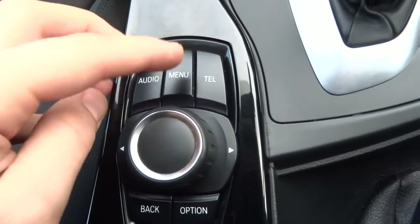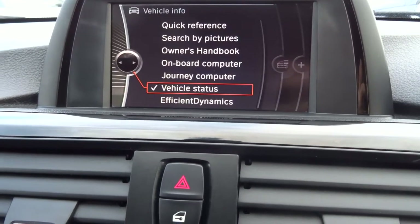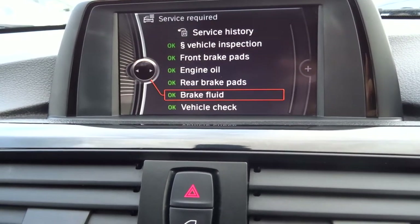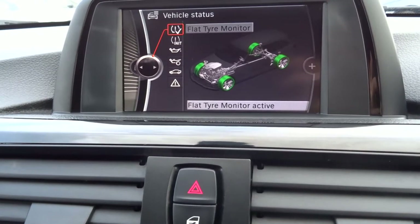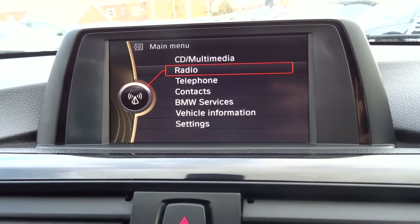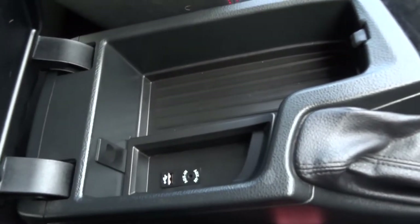Everything's controlled using the iDrive media interface. If we press menu and go onto the main menu, you've got various different features — service history, a quick readout of the car's health, your tyre pressures, run flats, your oil levels, any alerts that the car has to tell you, Bluetooth, your AM/FM radio. Then in the centre armrest you've got a USB and an auxiliary port.